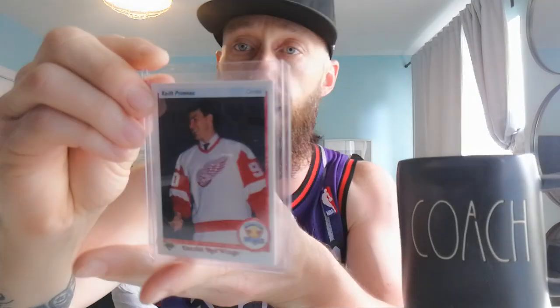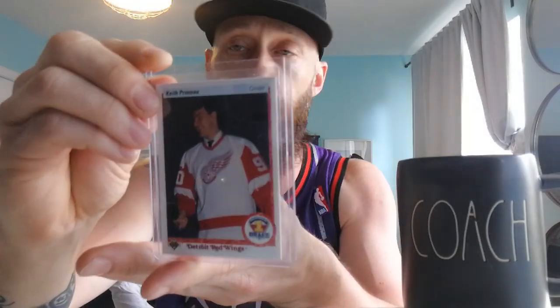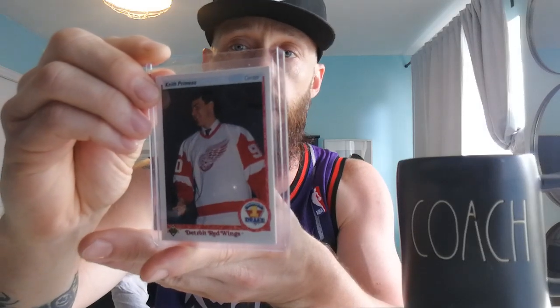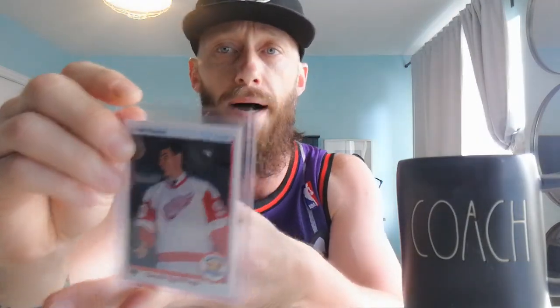Next up, a 1990-91 Detroit Red Wings rookie card of Keith Primeau. Keith Primeau, guys — really good player. He did some damage in his day. I don't really know how many points he got at the end of his career, but Keith Primeau rookie card.